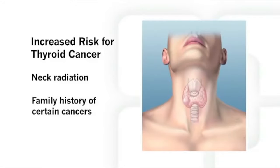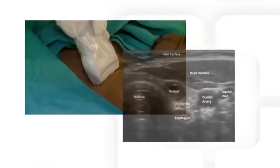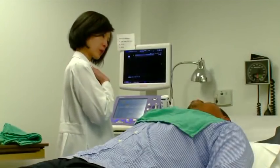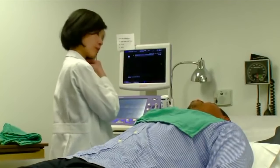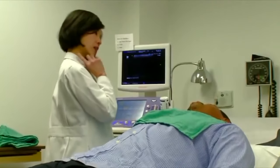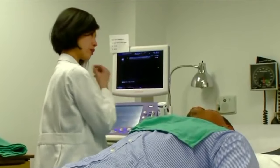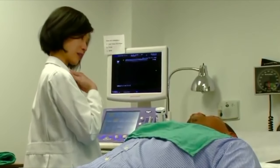The most accurate way of examining thyroid nodules is by ultrasound. Ultrasound is a procedure that uses high-frequency sound waves to produce live images of body tissues and organs. It is usually performed by an endocrinologist or by an ultrasound specialist. Although a thyroid ultrasound examination can help determine if a nodule is cancerous, the only way to be sure is to perform a fine needle aspiration or FNA.